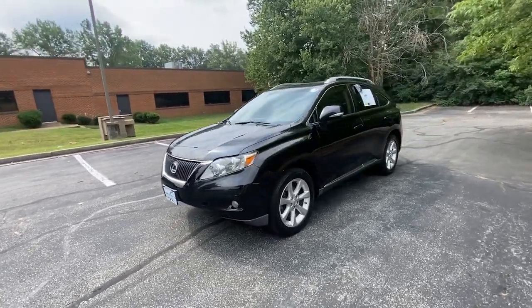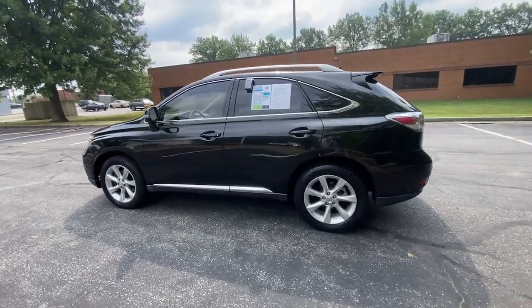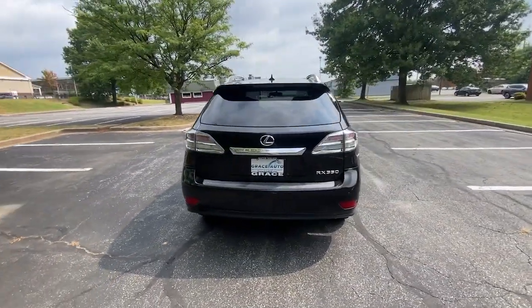Get a feel for the 2009 Lexus RX. With less than 150,000 miles on the odometer, this vehicle provides excellent value.